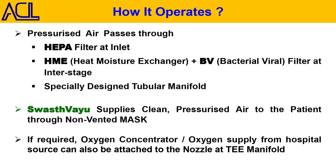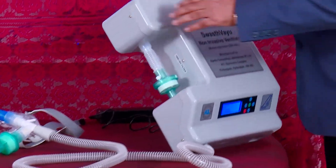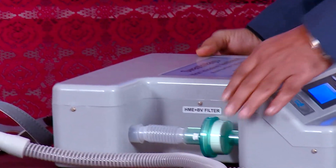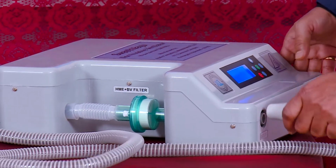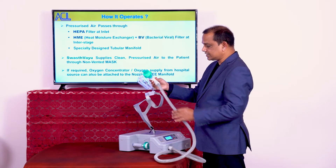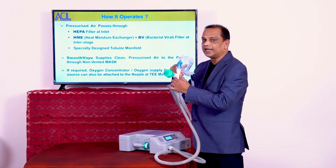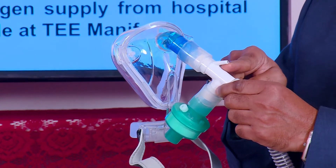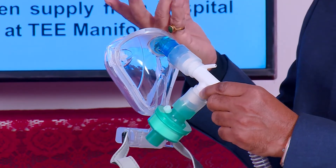The Swastvayu ventilator operates as follows: air enters from the inlet port, passes through the HEPA filter, then through the HME plus BV filter at the interstage. The air then goes to the T-manifold and through the non-vented mask to the patient, who wears it tightly. If the patient condition warrants, there is a nozzle on the T-manifold to which an oxygen concentrator can be connected as optional equipment.